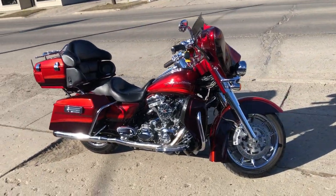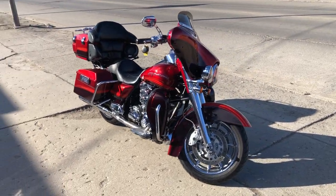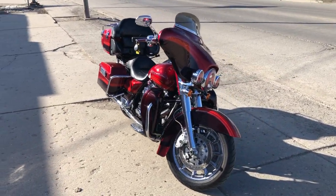Don't miss this one guys, only $10,599. Give us a call, 810-648-9500.